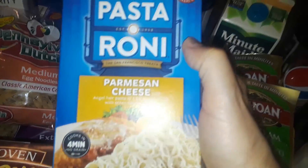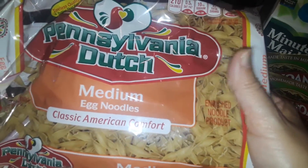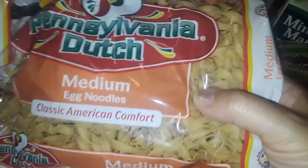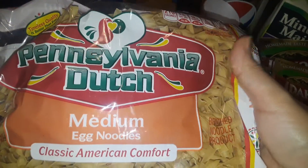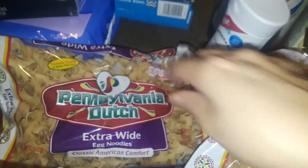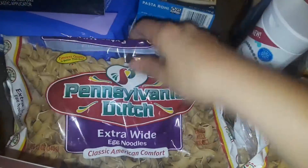I got 2 boxes of Parmesan cheese pastoroni, and then I got some Pennsylvania Dutch egg noodles. These were $0.80 on sale — good for prepping. I got the medium-sized noodles, and you can make these with anything: Swedish meatballs, butter noodles, chicken a la king, throw them in soup. I also got the extra wide ones, which look a little wider.